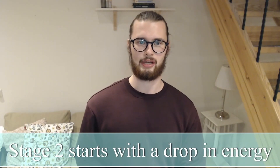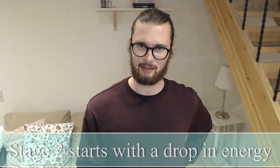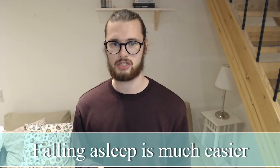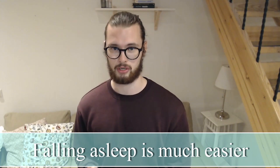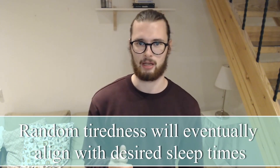Let's talk about the second adaptation stage. When you enter this stage, you'll feel a clear drop in energy during the day. Waking up becomes harder and feelings of sleepiness become more apparent as sleep debt is accumulated. During this stage, falling asleep will be much better and easier than in the previous stage, both for your naps and cores. You'll start to experience random waves of sudden tiredness during the day that will eventually align to your desired sleep times, though this will most likely happen in either stage 3 or 4. The second adaptation stage will also become shorter on more extreme schedules.